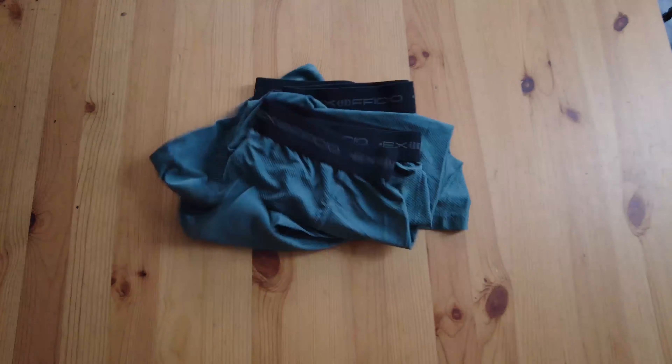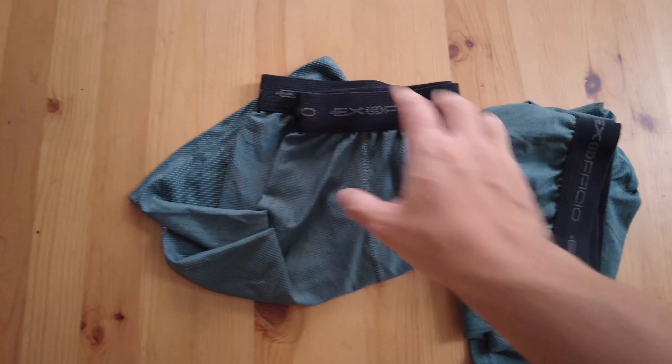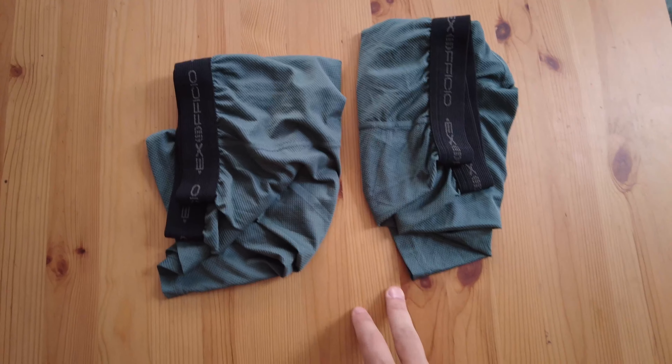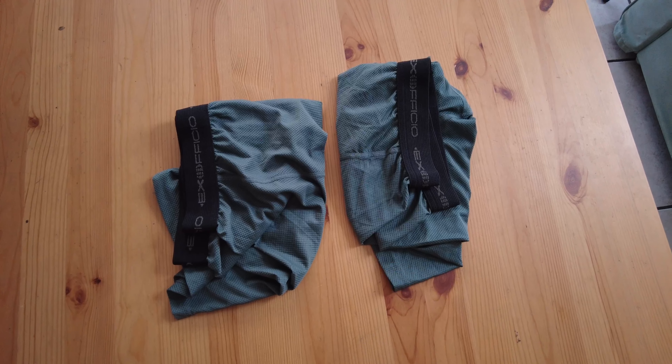Now that we're done with the thermal layer, moving up another degree we get to the underwear. Which pair am I taking? The same brand I've been using since my trip to Kilimanjaro in 2010 — the Exofficio. I love them so much. I didn't know they were so popular in the trekking community. I've been using them since 2010 and they're amazing — I even use them in my day-to-day life.